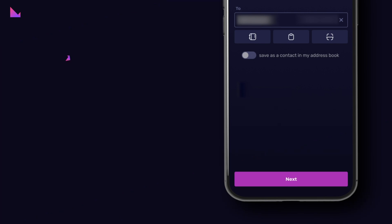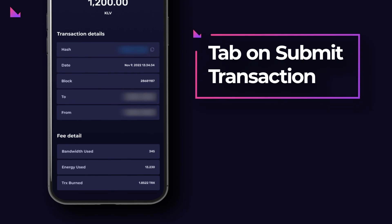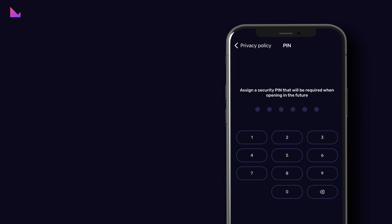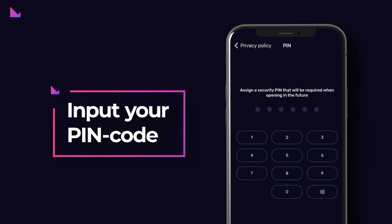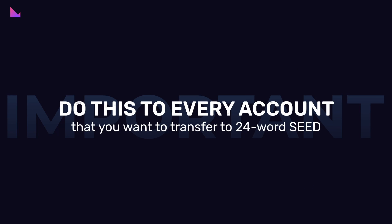Step 3: Tap on the Next button. In the next screen, you can see the details of the transaction. Tap on Submit Transaction to proceed. Step 4: At the end, input your secret PIN code or use your biometrics to sign the transaction, and then you are done. Do this for every account that you want to transfer to your new 24-word seed.